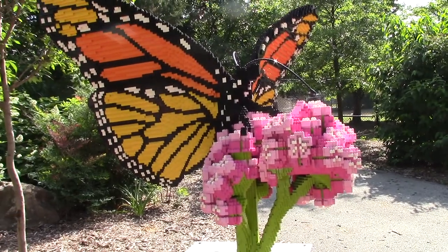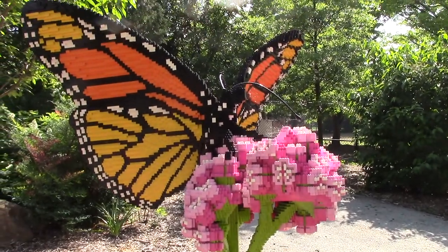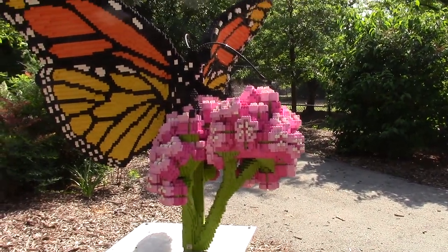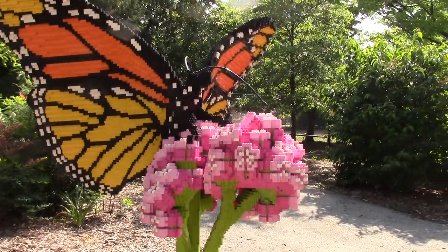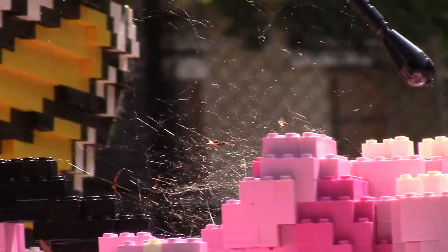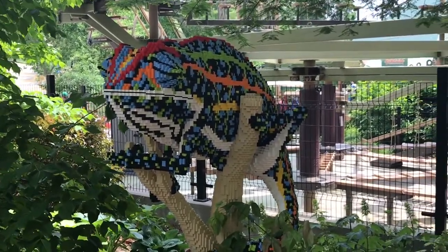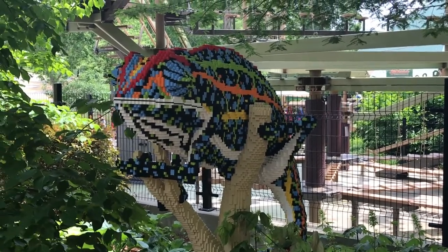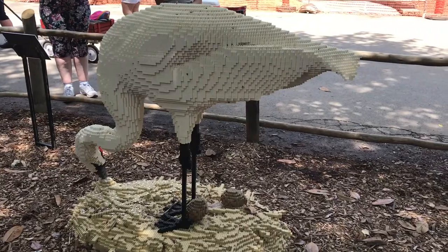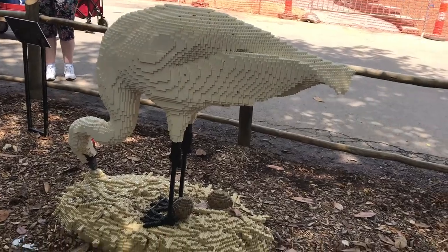Somebody made this butterfly — the monarch butterfly and the milkweed — with Lego blocks. This is a spiderweb made of Legos too. I found another Lego animal — it's a chameleon, made out of a lot of pretty colors. Here's a crane made out of Legos. You can see these little eggs. It's so cute.